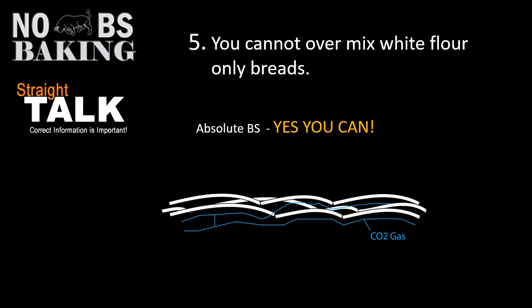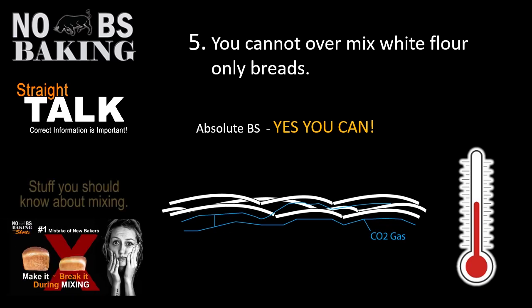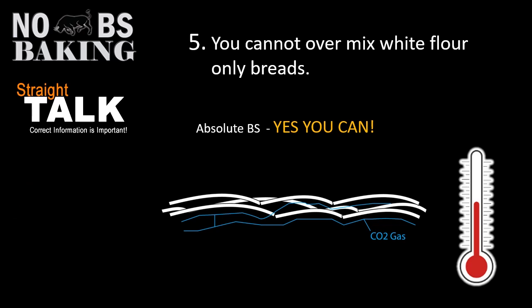On top of that, the longer you mix, the more temperature increase you get, which can be even more detrimental to the finished characteristics of your product — especially if you've got a lot of yeast and you're making a quick-style bread. It's always about mixing to optimum development in conjunction with optimum final dough temperature.